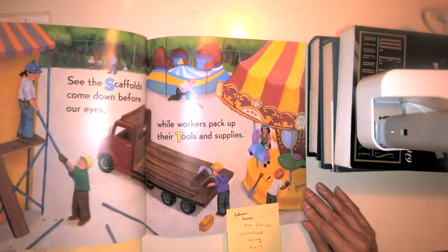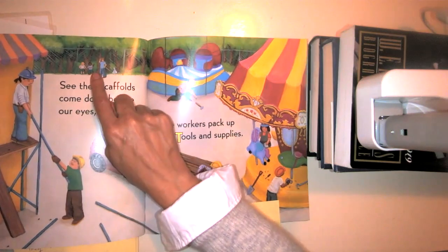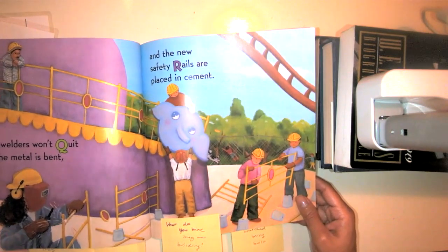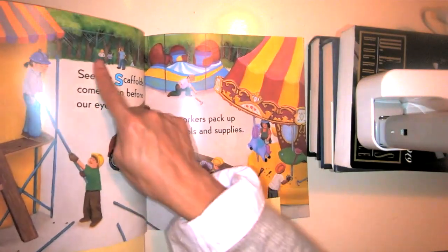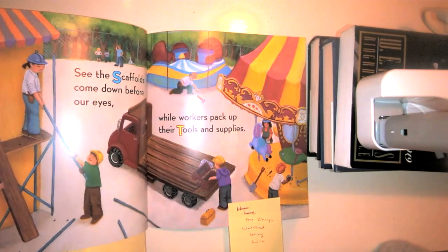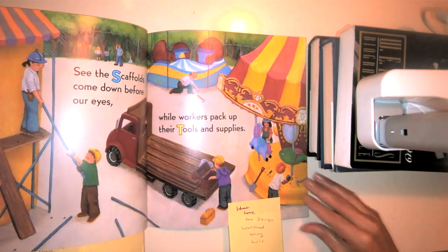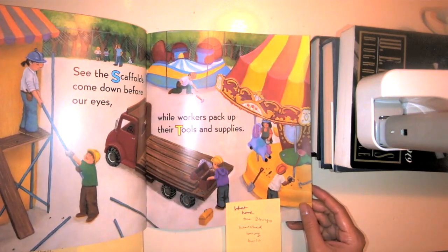See the scaffolds come down before our eyes while workers pack up their tools and supplies. We still see the two boys here — every single time we look through the pages, we've seen the boys on almost every single page. So this whole entire story, what have the two boys been watching? What have they been watching being built? Take a moment to think — what have the two boys watched this whole entire time?